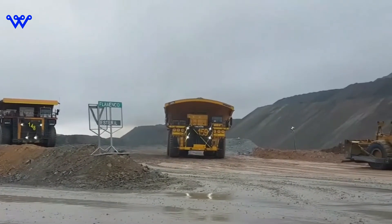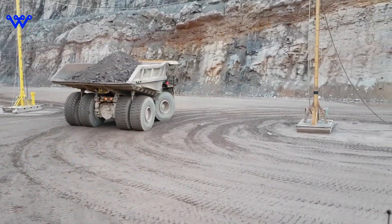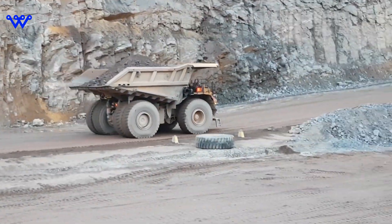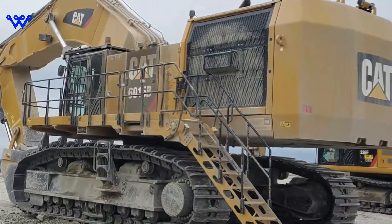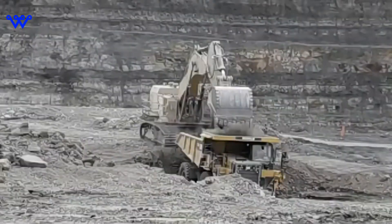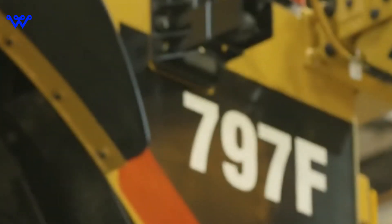In head-to-head comparisons, the Caterpillar 797 Series has consistently proven its mettle, outperforming competitors in terms of power output, payload capacity, and overall reliability. Its mechanical drive powertrain has stood the test of time, earning the trust of mine operators worldwide. The operators themselves, who rely on the Caterpillar 797 Series day in and day out, attest to its unmatched performance and durability.